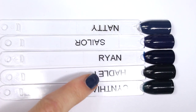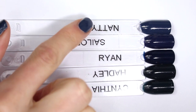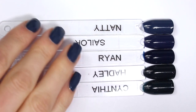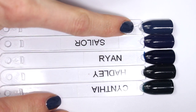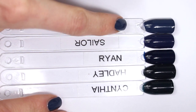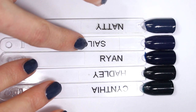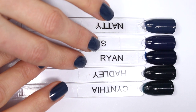Here are our five polishes arranged roughly from most blue-looking on the nail to kind of greener-looking, though we'll look at each one up close because it's really hard to tell just like this. As an overall summary, Natty definitely appears the most blue on the nail — it's the least black, and I think it's because it looks a little bit grayed out, almost like it has a little bit of white in it. Sailor and Ryan are the most true blue here, and Sailor does have maybe a touch of purple almost.